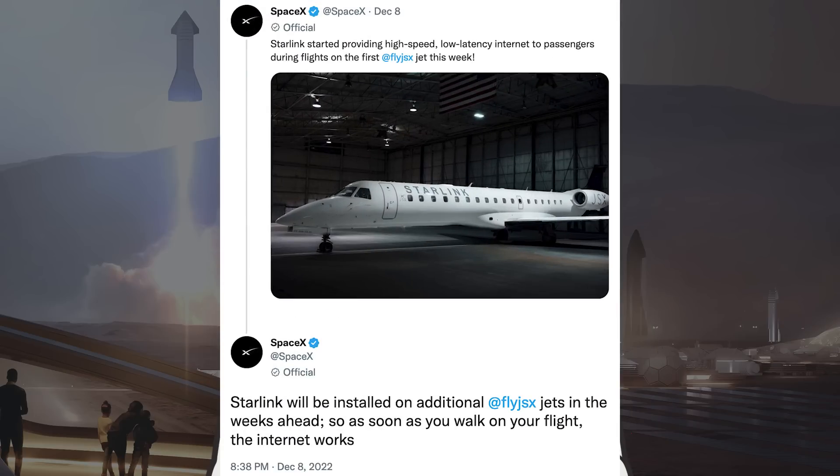SpaceX posted a couple of tweets about Starlink recently. The first says Starlink started providing high-speed, low-latency internet to passengers during flights on the first JSX jet this week. The next one says Starlink will be installed on additional JSX jets in the weeks ahead, so as soon as you walk on your flight, the internet works.